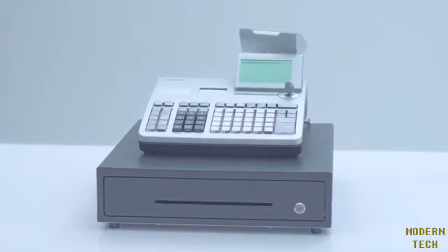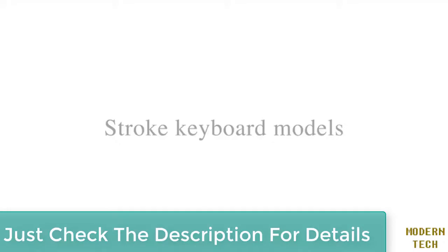Casio electronic cash register — a stroke key model for those who have a wide range of business needs.